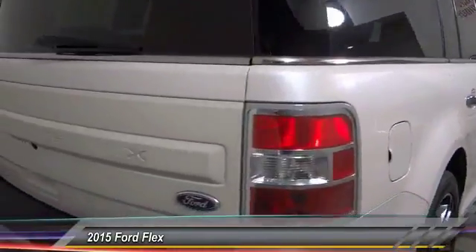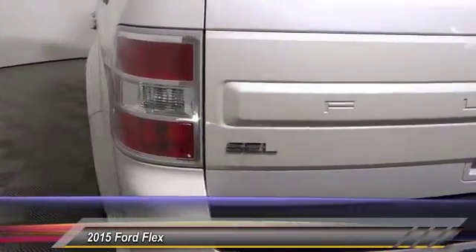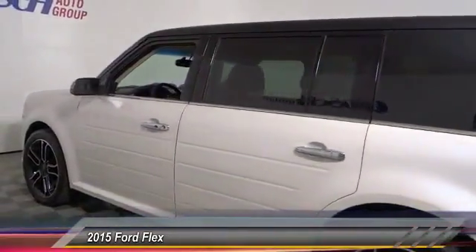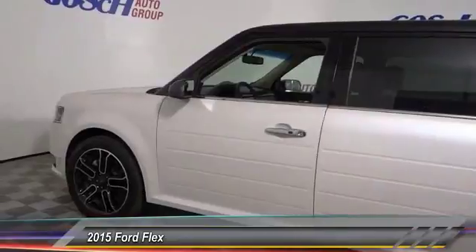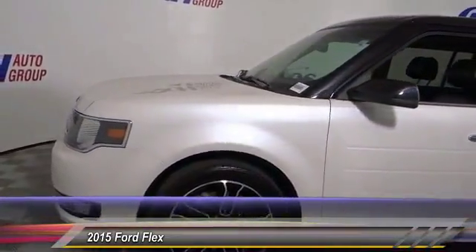Here are some of this vehicle's great options: traction control, power passenger seat, dual airbags, air conditioning, power steering, alloy wheels, four wheel disc brakes, AM FM CD MP3 radio, universal garage door opener, heated front seats.